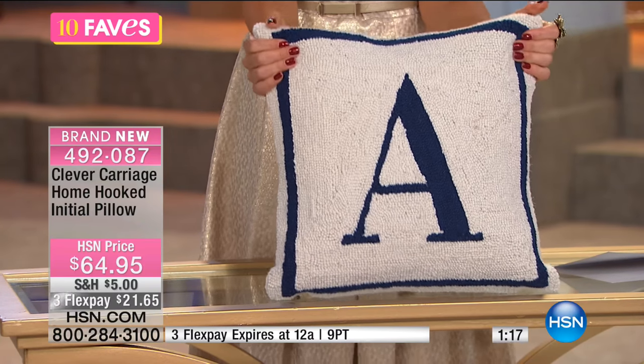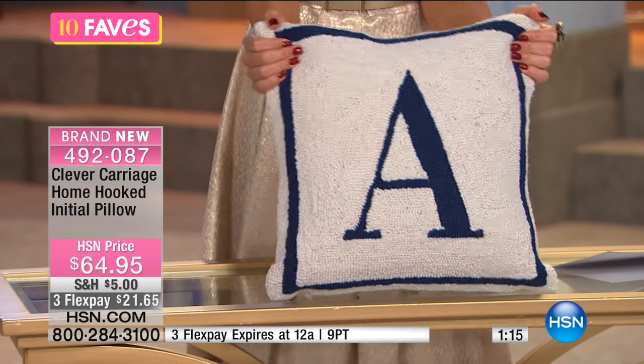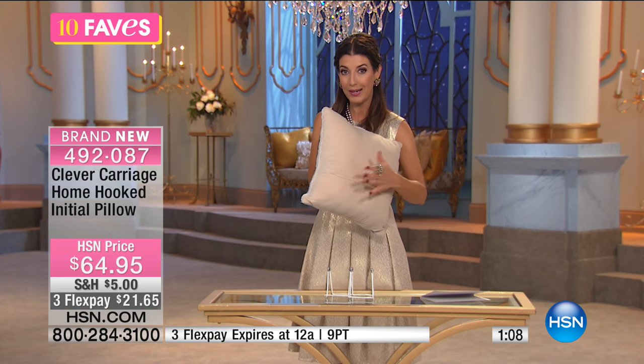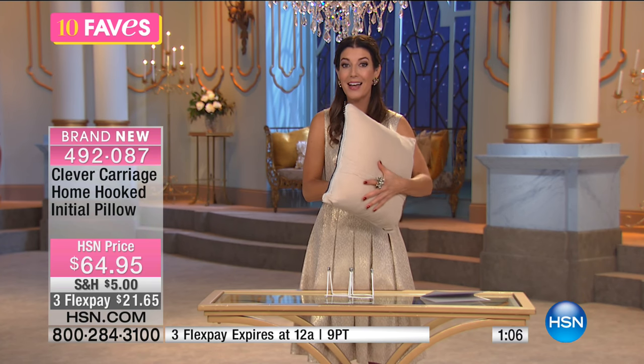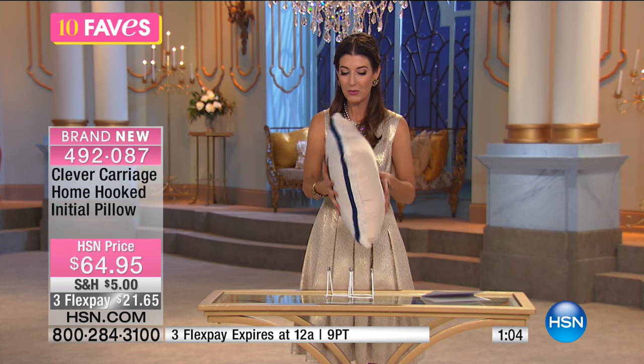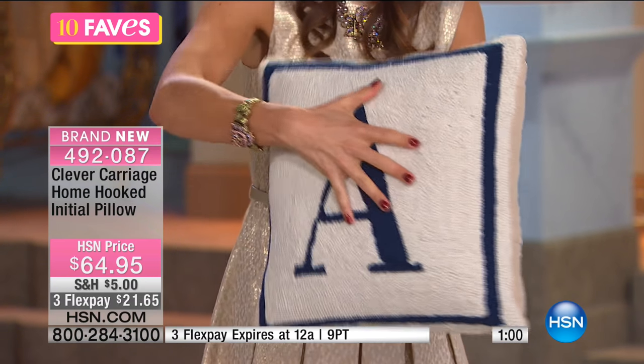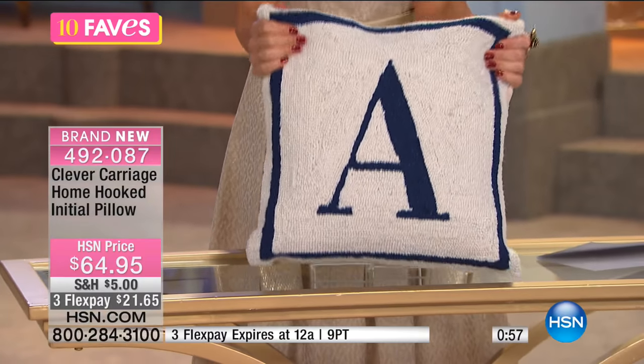The pillow is included — you're getting the whole pillow. A lot of times you buy just the pillow cover and then have to go to a craft store and hope you find the right stuffing. This is pre-stuffed. The pillow is included, so it's going to be a nice fill — 100% poly fill.